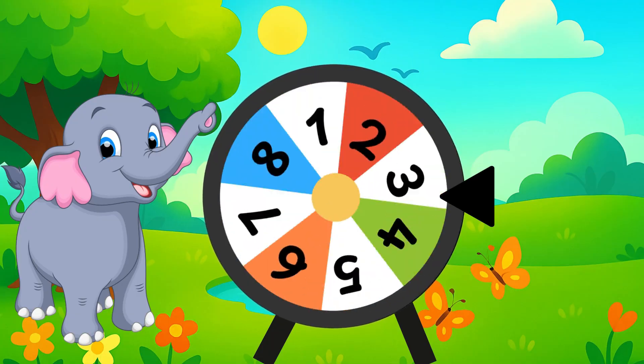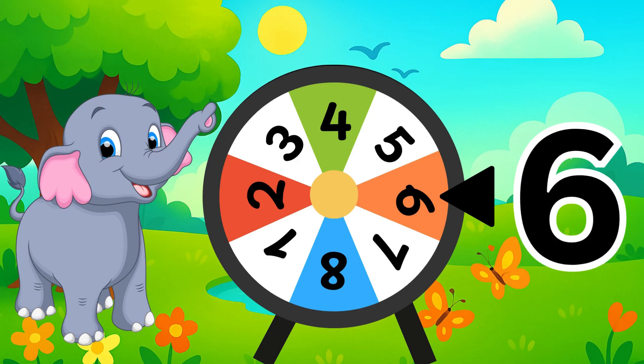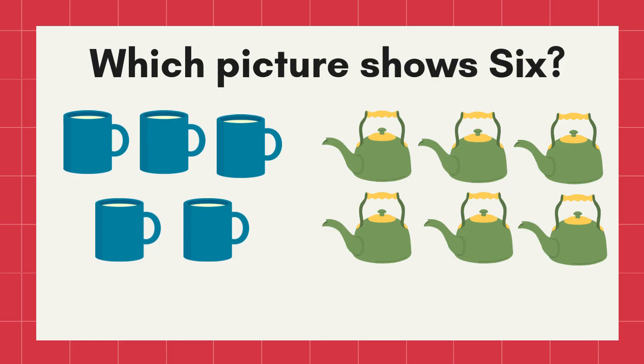Stop! What number is this? Yes! Number six! Now, which picture shows six? Correct! The six kettles!